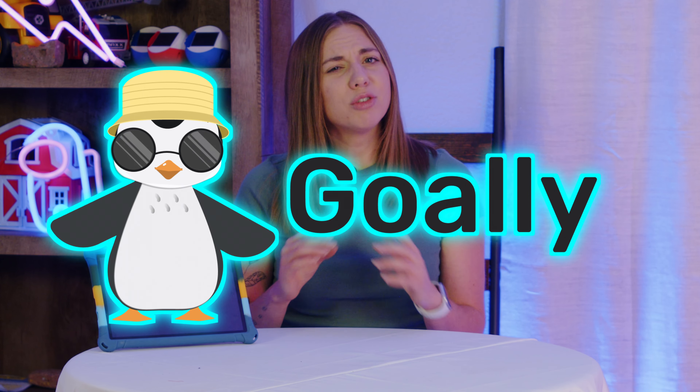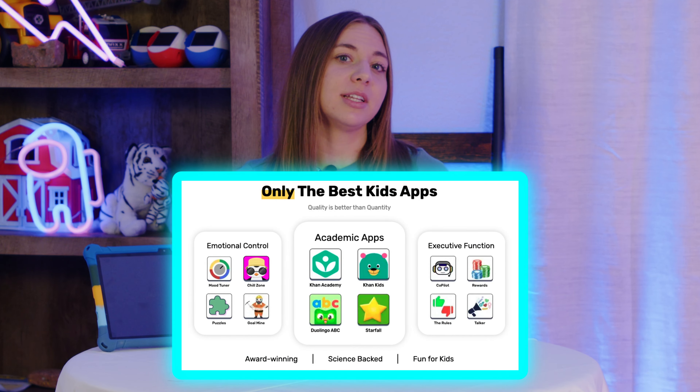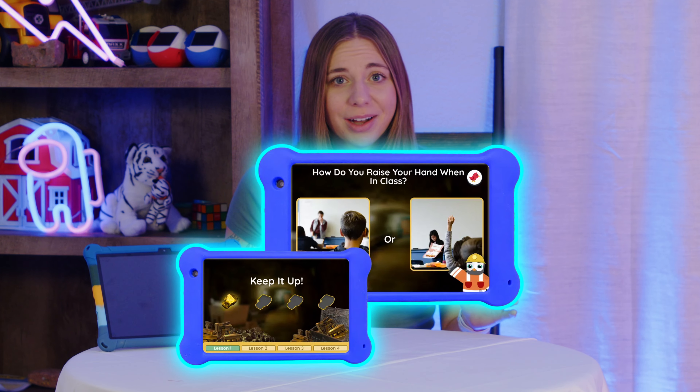Once you've gotten the scholarship, you can spend the money on approved vendors. Goalie is an approved vendor, so it's super easy. If you want your kids to learn independent living skills or social-emotional skills, check us out. In the Step Up for Students store, we include two years of premium apps, all of our video content, and a distraction-free tablet.